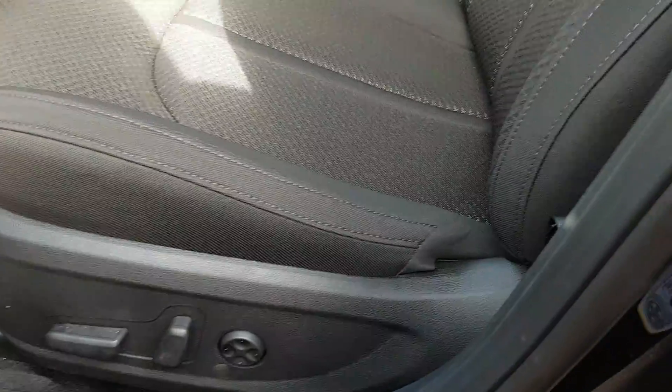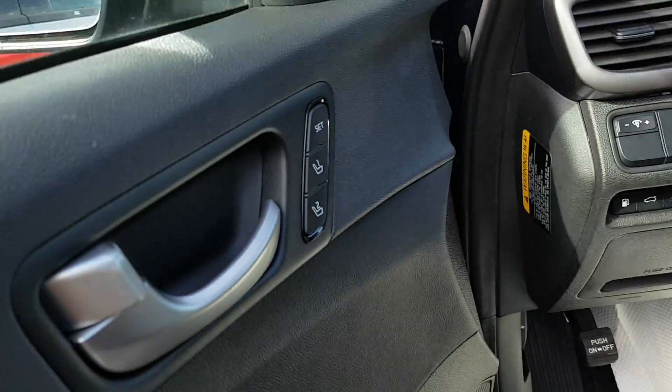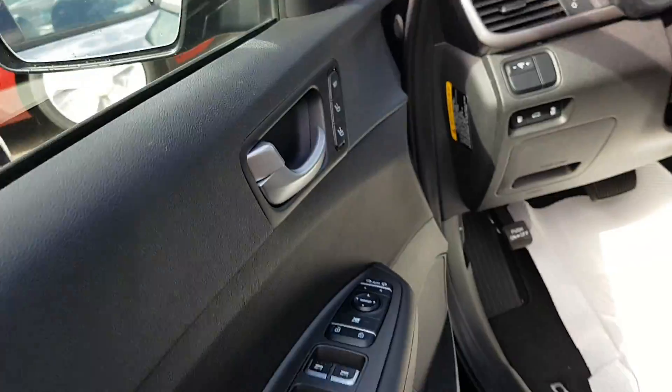You have a power seat which is really comfortable, and you have memory seating for two different drivers if you wish.